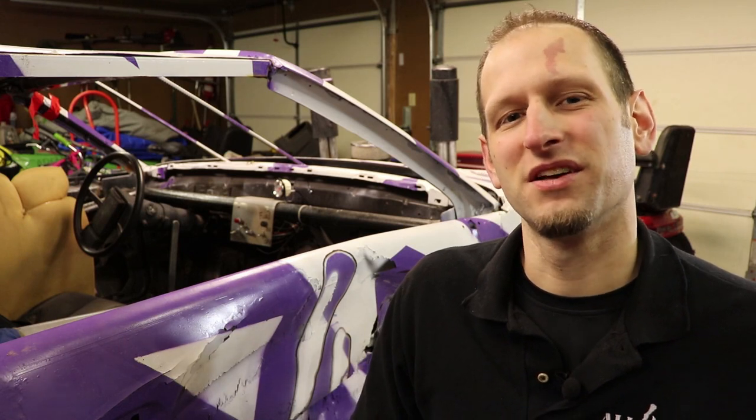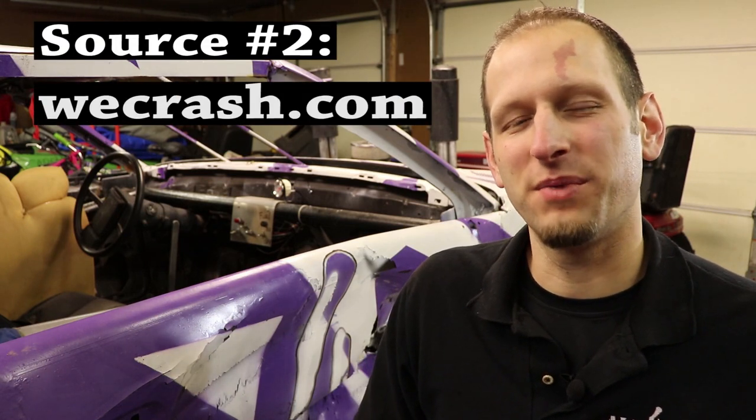Another great source of information that I turn to a lot for advice on vehicles I'm building for the first time is WeCrash.com. If you have never been to that site, make sure to check it out — I'll provide links to all these places in the description below. Those of you that have been around the sport for a while have seen it in some different forms, but you're very much familiar with the content of that website.